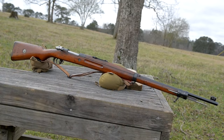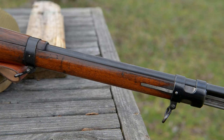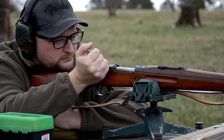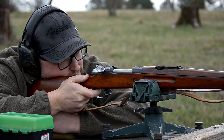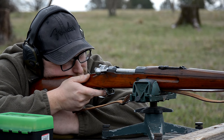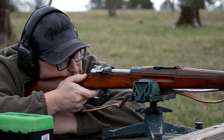Moving down the line, this is a 91-28 Persian Mauser — Iranian military. The Persians are considered head and shoulders one of the finest Mauser rifles ever made. These are made in the famous Czechoslovakian Brno factory — beautiful guns. These are some of the most prized Mausers. Probably the Persians and the Venezuelans are the most sought after for their absolute beauty and the quality of the metal, wood, and accuracy of the guns, because the Czechs really know how to put together a good rifle.